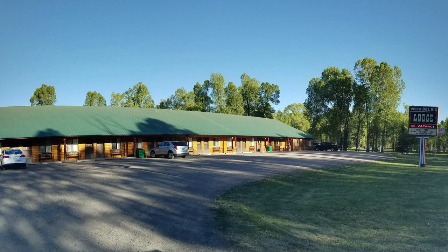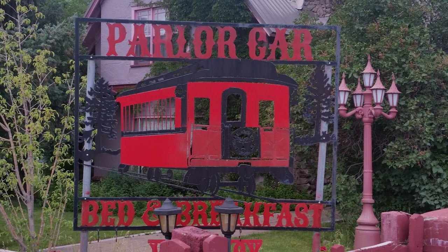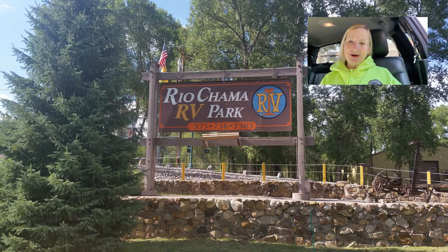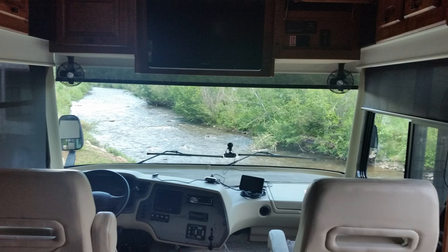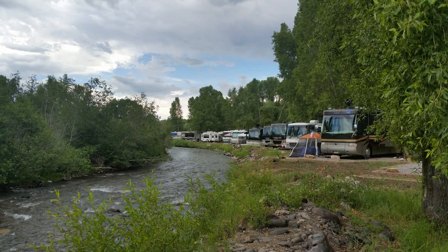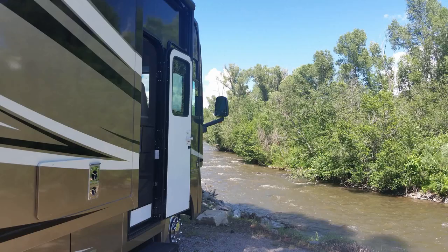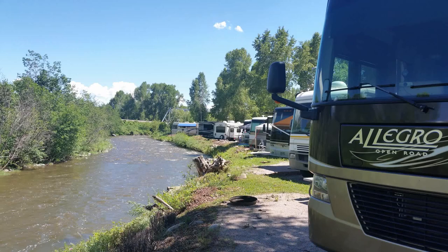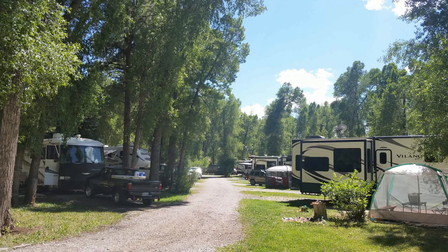There are a lot of choices of places where you can stay in Chama — there's motels, B&Bs, and little cabins that you can rent. But one of my favorite places we stayed was the Rio Chama RV Park. We camped right on the Chama River, and that was really cool. It's so beautiful and serene to just sit there right at your campsite and have the river running right in front of you.